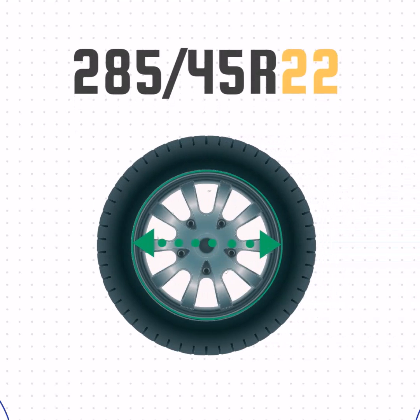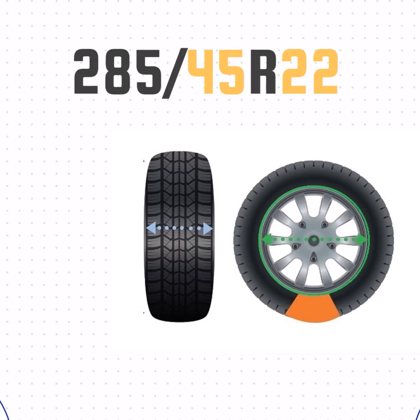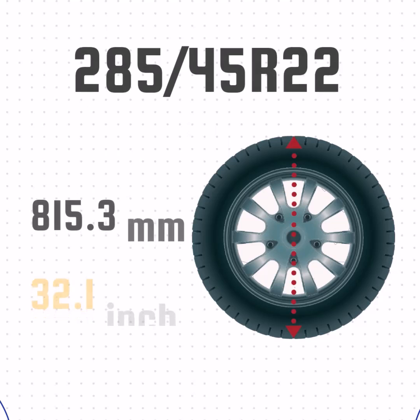And the final number, 22 — that's the wheel size. Now that we've got the width, sidewall size, and wheel size, we can take all that together and get the height of the tire. We'll take the sidewall size, add the wheel size, and then add the sidewall size one more time. That gives us a height of 32.1 inches.